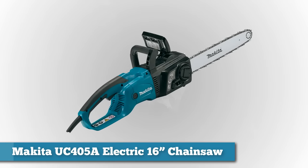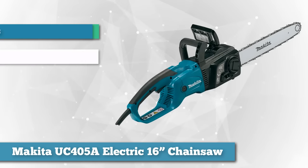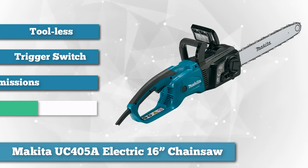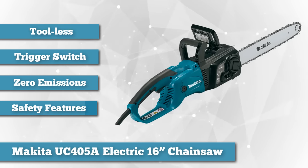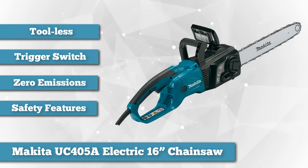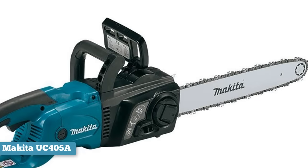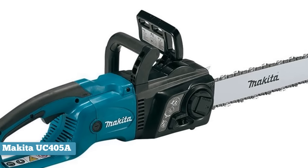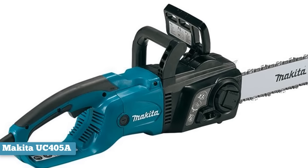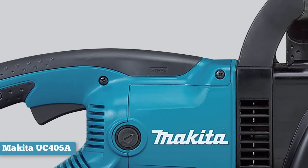Next we have Makita's UC405A Electric Chainsaw 16-inch. Described by Makita as tool-less because you don't need tools to adjust the blade and the chain, this electric chainsaw is among the best rated in the market. Startups are usually an issue with many chainsaws, but this Makita model rises above this problem by featuring a large trigger switch as well as a soft start, contributing to a smoother startup. The fact that this saw has zero emissions is a huge plus.